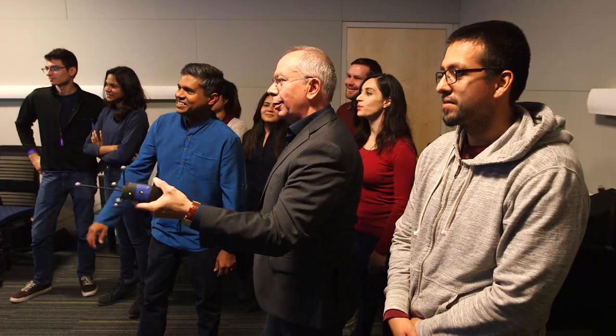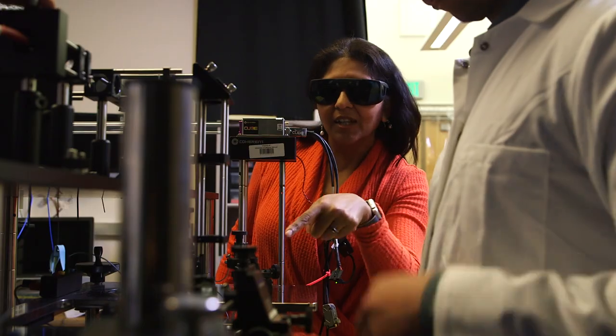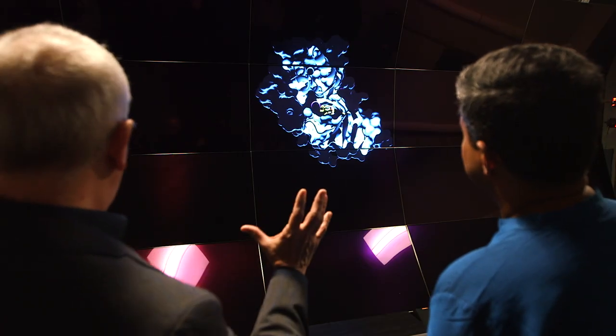The Center for Cellular and Biomolecular Machines is an interdisciplinary center that brings together more than 20 faculty labs from across physics, bioengineering, material science and engineering, chemistry and chemical biology, and molecular and cell biology to study how biological entities come together to achieve function. UC Merced is a new institution established about 15 years ago, and even now that we have grown a lot, operating without departmental boundaries is still part of our basic DNA.